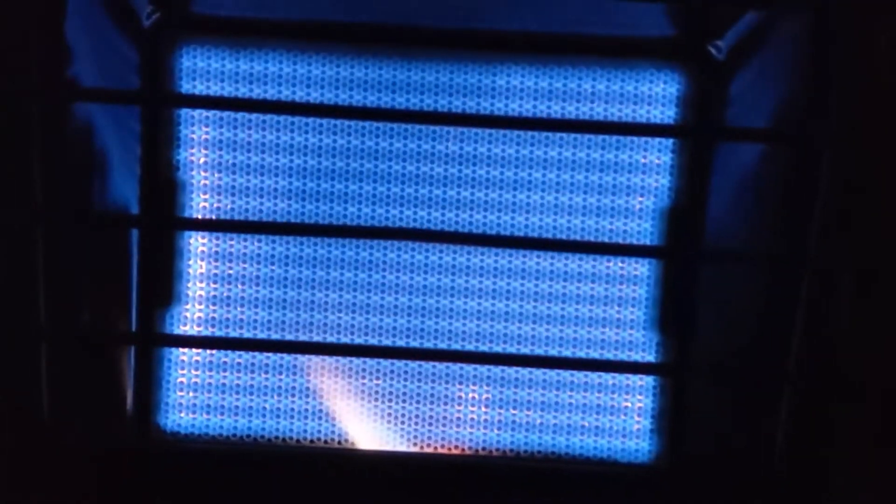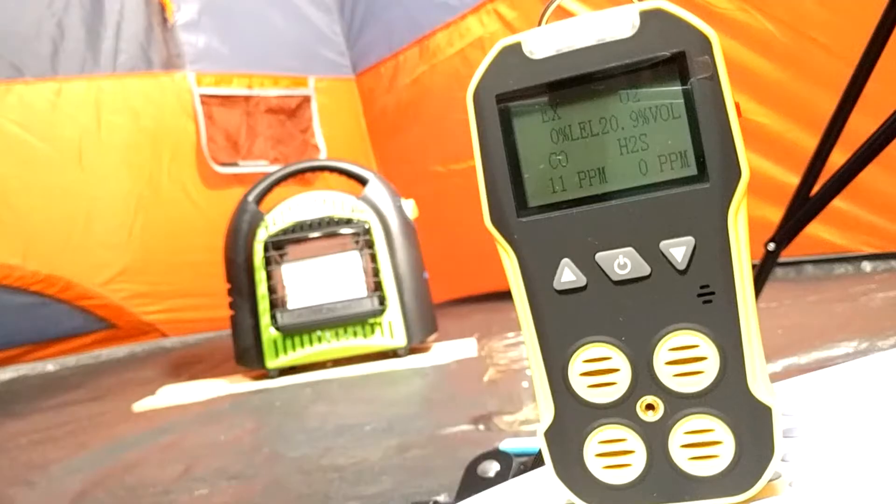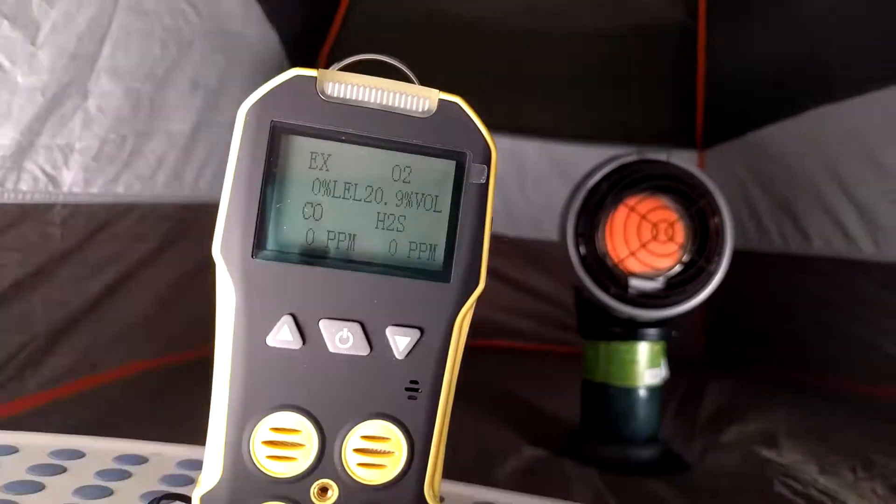What if I told you that using a heater in your tent is both safer and more dangerous than you thought? I put eight heaters through a ton of safety tests using an industrial gas detector to find out if tent heaters are safe. The results might make you think twice about using a heater in your tent in the first place.